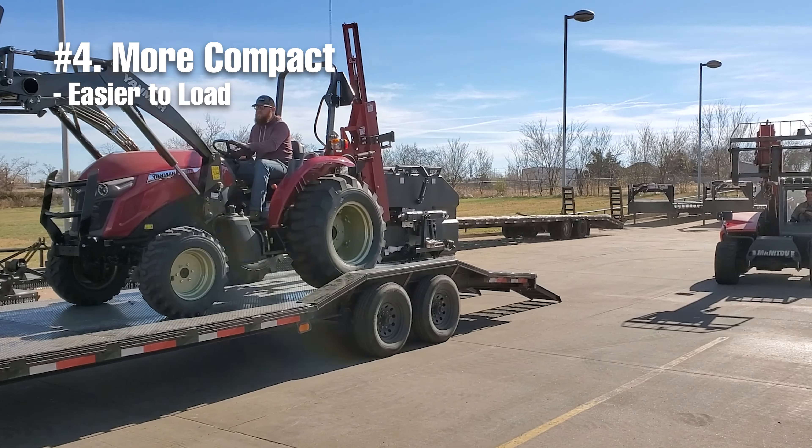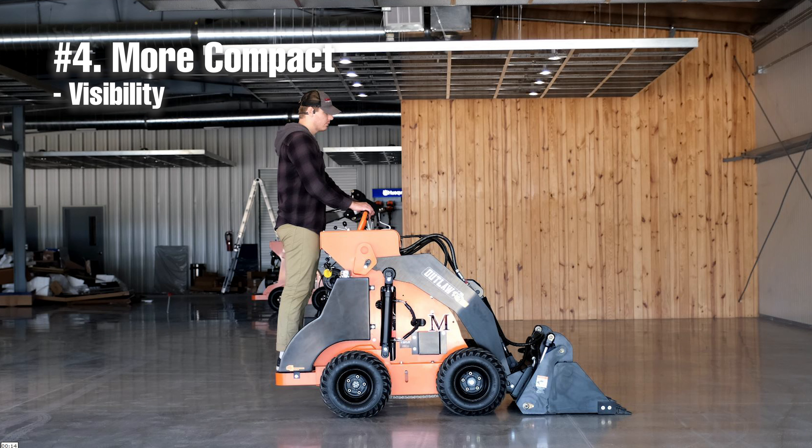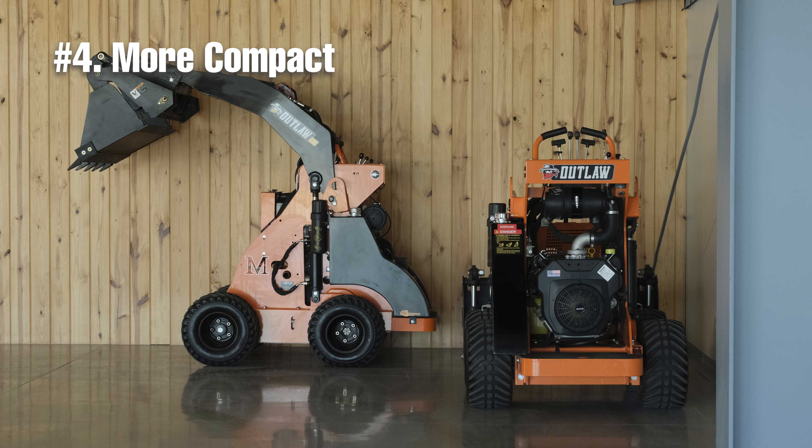Secondly, this mini-loader will take up much less space on your trailer, giving you more space for the rest of your tools. And third, this mini-loader has excellent visibility because of the short design, meaning the operator has full visibility of the bucket so that you can work much more precisely because the operator can see the cutting edge of the bucket.